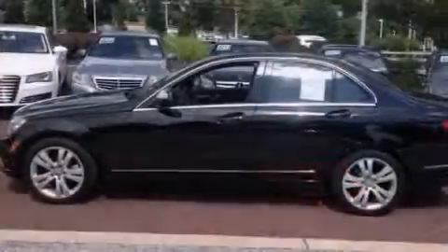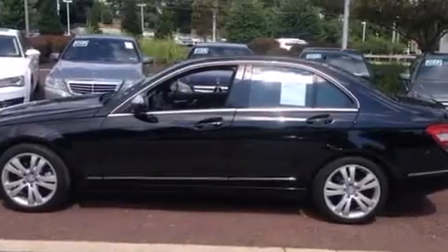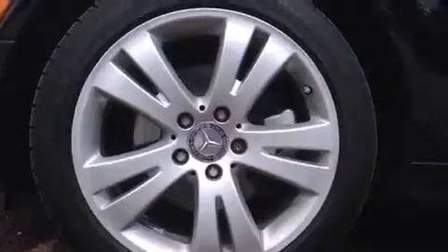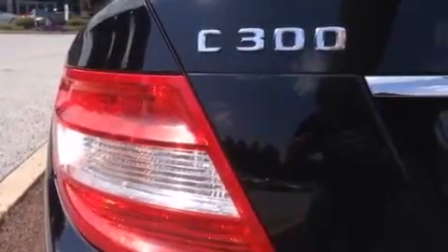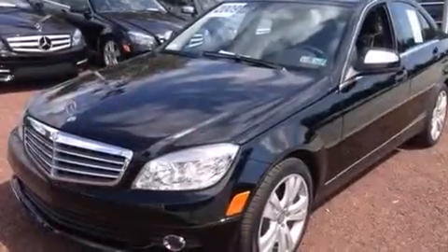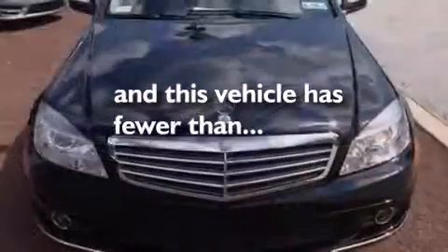The following features are also included: air conditioning with automatic climate control, cruise control, a rear window defroster, a leather-wrapped steering wheel, front-side impact airbags, a four-wheel independent suspension, a security system, an anti-lock braking system, heated side-view mirrors, and this vehicle has less than 54,000 miles.